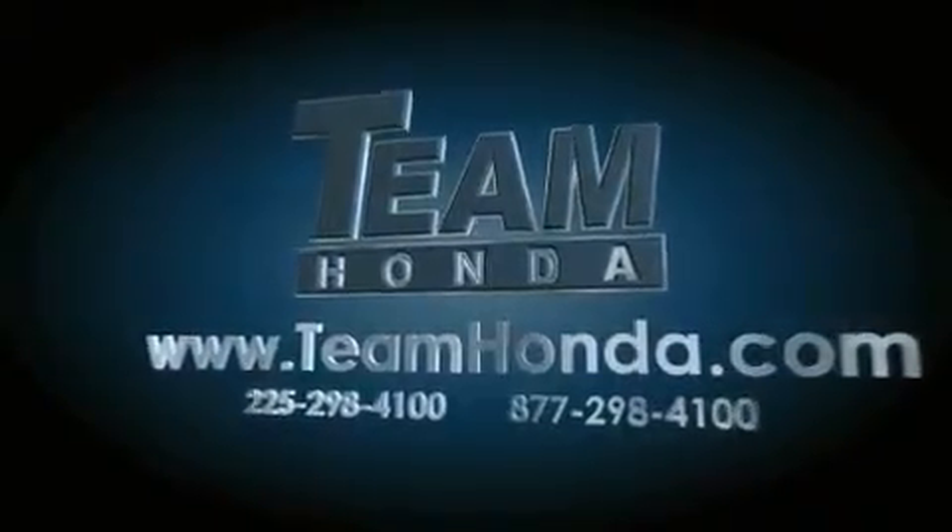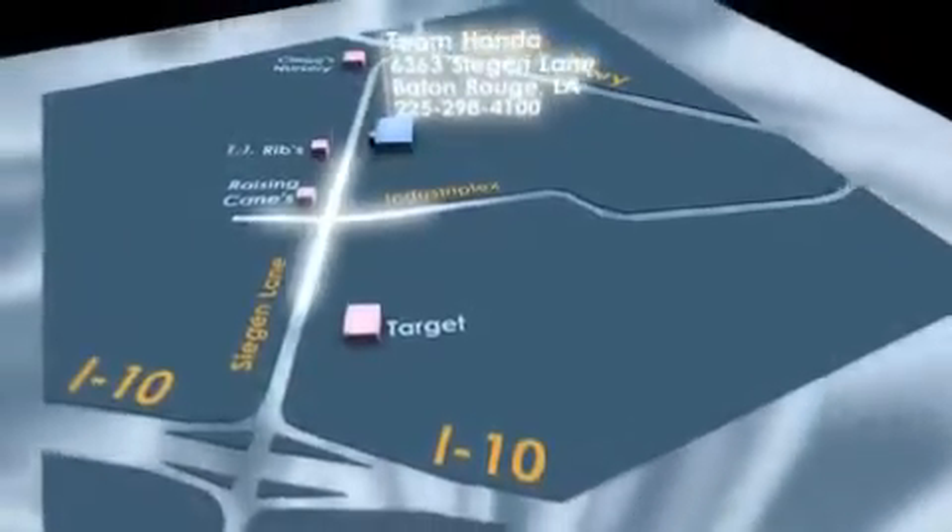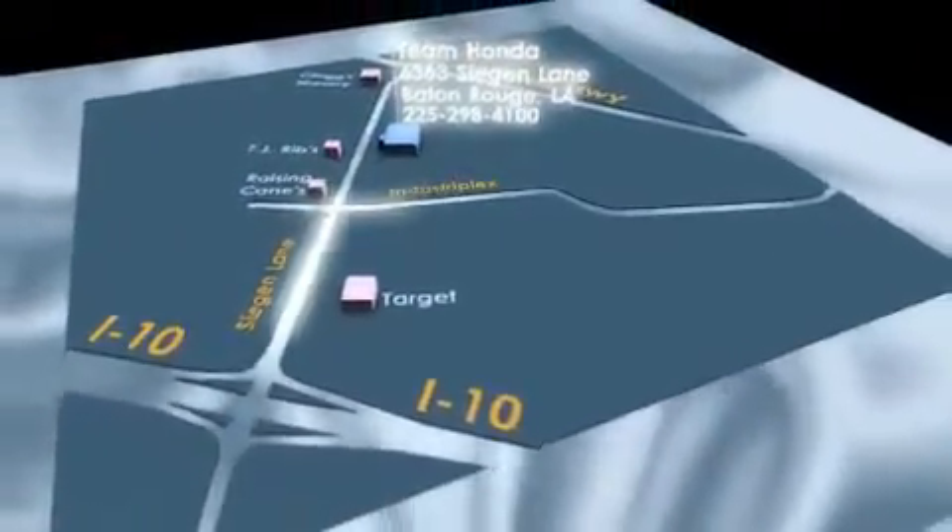To receive special internet pricing for this vehicle, or if there's anything else we can do to assist you, please call us or visit our showroom at 6363 Seegan Lane in Baton Rouge, and a sales representative will be happy to assist you.